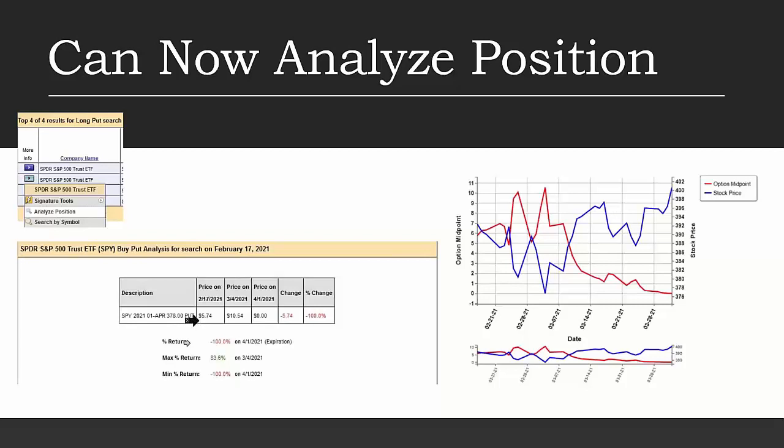We originally paid $5.74 for the put. At the market low on March 4th, the premium was $10.54. So we'd have a profit of $4.80 — 83.6% — as a hedge at that time. Strange things happen later: just a couple days after, it's back down to only $7.00. A few days after that, it's right at our purchase price. Then it drops below what we paid and goes to full loss towards expiration.